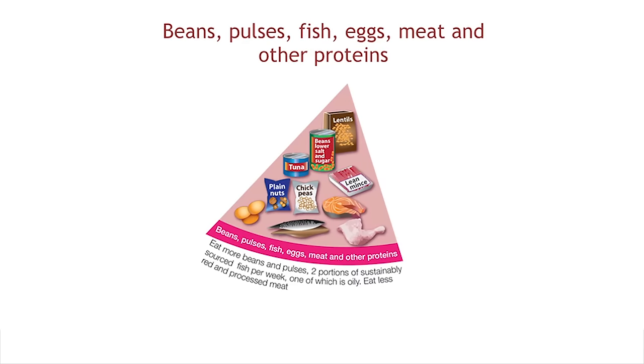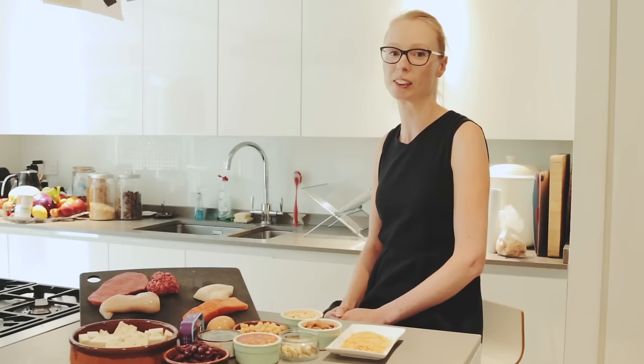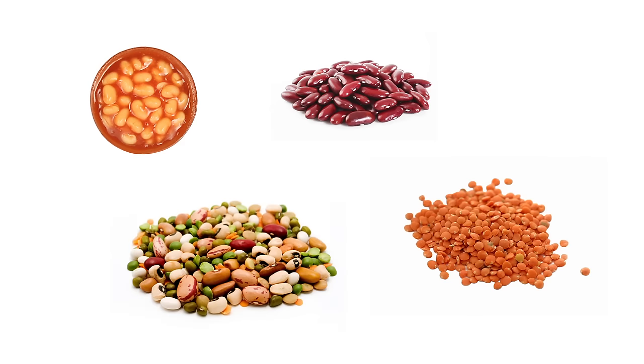It's important to include some beans, pulses, fish, eggs, meat and other proteins in your diet. When we think about protein, many of us may think about animal sources like red meat, chicken and fish. As well as protein, these provide us with essential vitamins and minerals — red meat is a good source of iron and oily fish are natural sources of essential fatty acids and vitamin D. However, we should try to have more plant-based sources of protein in our diet like beans, peas and lentils, which are often lower in fat, higher in fibre and may be more environmentally sustainable.